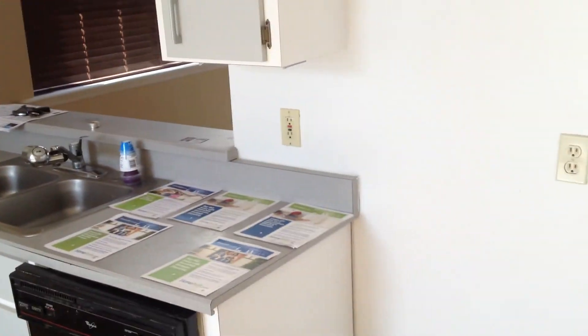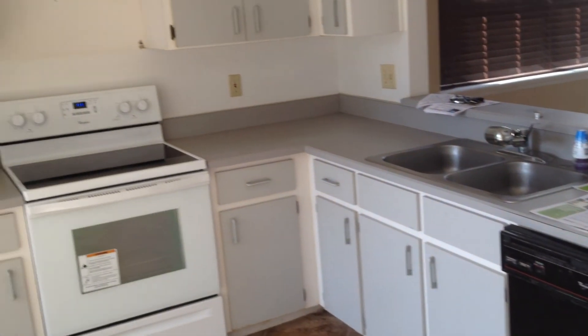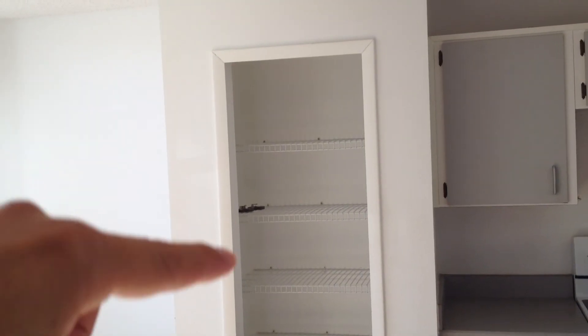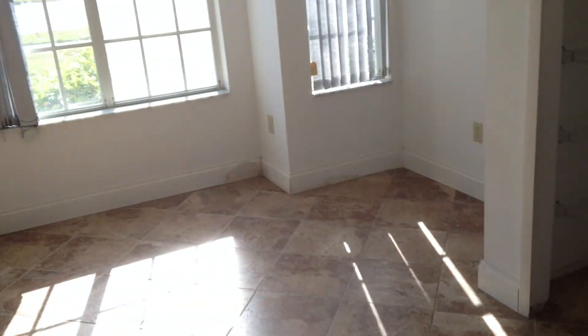Okay, and finally the kitchen. It needs a new fridge. Cabinets are okay. Let me see the door of the pantry.